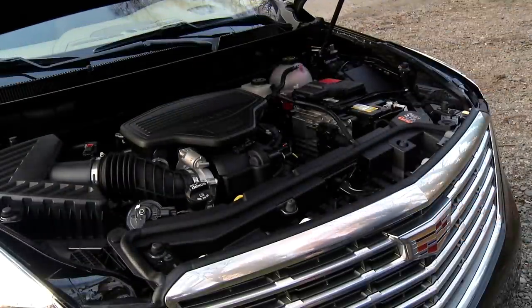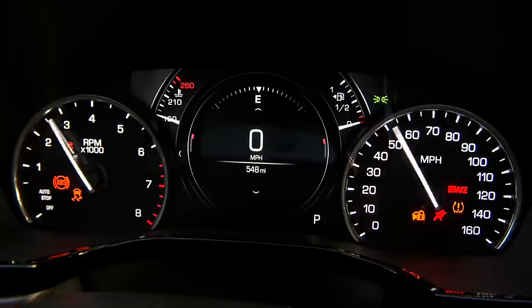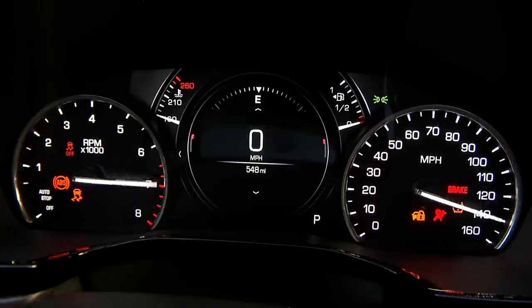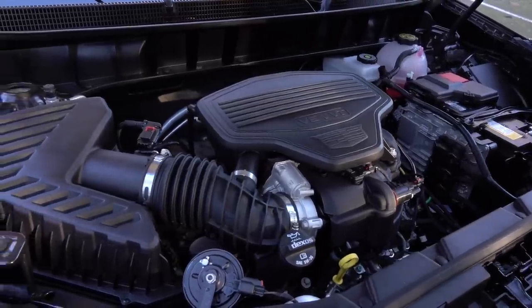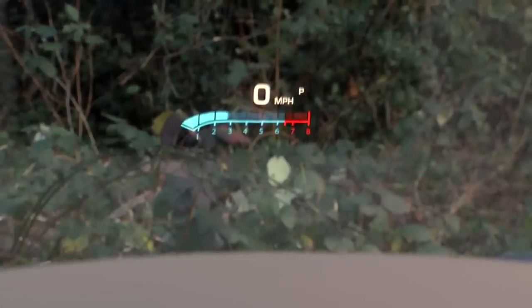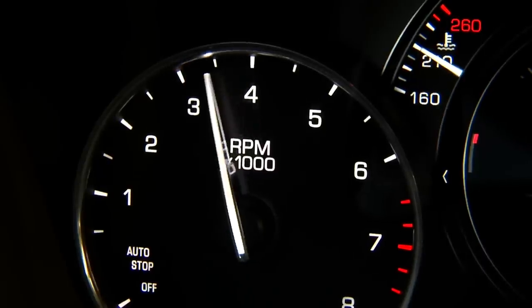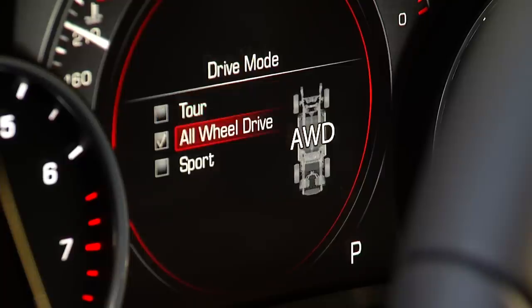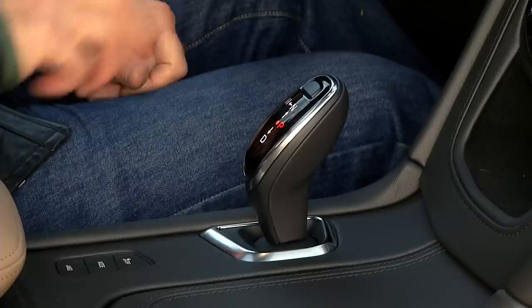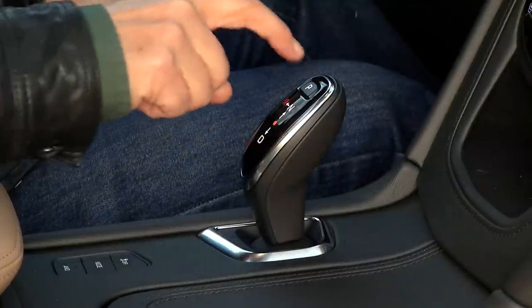In the US there's one engine: a 310 horsepower, 3.6 liter V6. It offers 271 pound-feet of torque and can deactivate two cylinders under light loads to save gas. All-wheel drive can be switched on only when needed. The 8-speed automatic transmission is controlled by an electronic shifter that requires deliberate action.